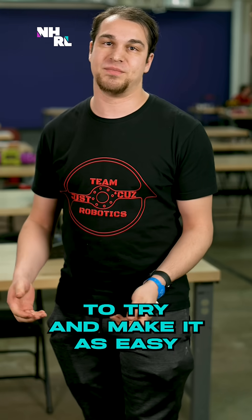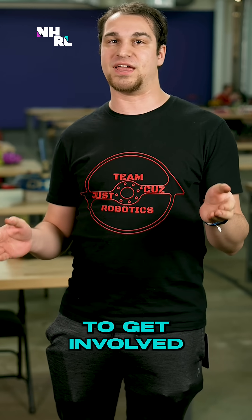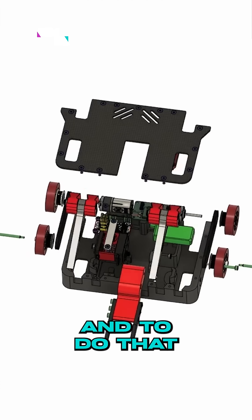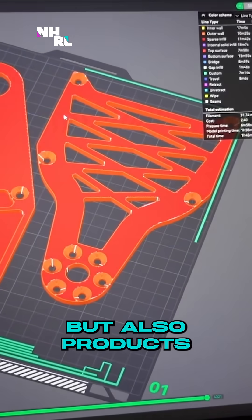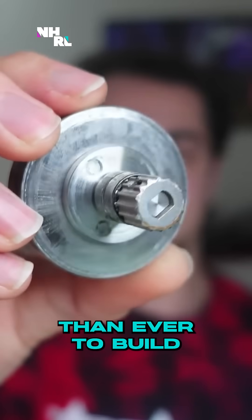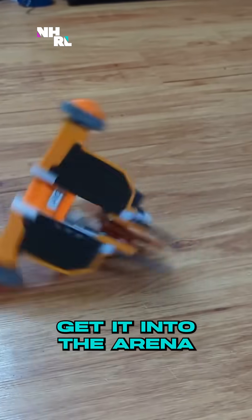My goal has always been to try and make it as easy as possible for new people to get involved in combat robotics. To do that, I wanted to lower the barrier of entry — not just by providing free knowledge and tools, but also products that make it easier to build your first bot, get it working, and get it into the arena.